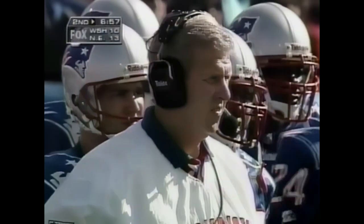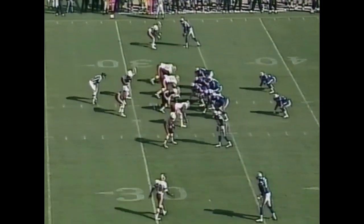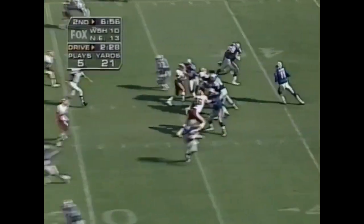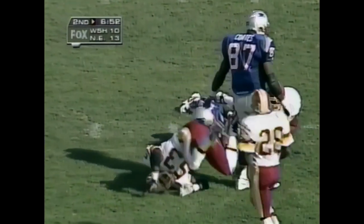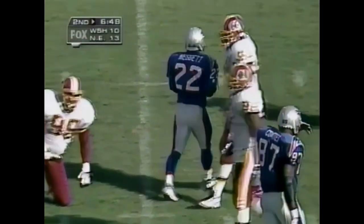Fourth down — go for it. He has Meggett at halfback, which could be a halfback option on this play. Bledsoe with good time and he throws for a first down — he's got Meggett. First down to the Redskin 23-yard line. That's the first time I've been right in three years!